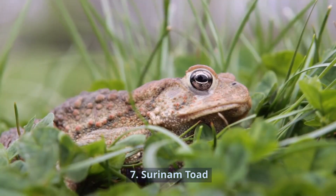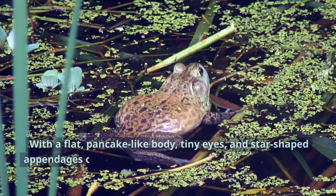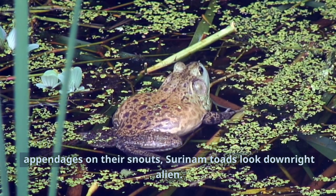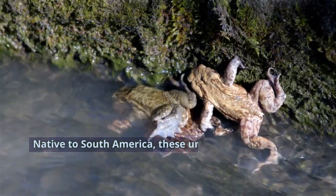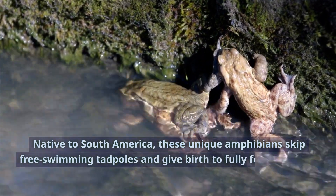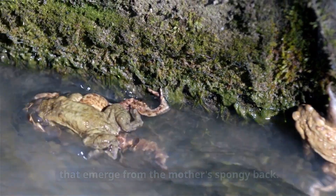Number 7: Suriname Toad. With a flat, pancake-like body, tiny eyes, and star-shaped appendages on their snouts, Suriname toads look downright alien. Native to South America, these unique amphibians skip free-swimming tadpoles and give birth to fully-formed young that emerge from the mother's spongy back.